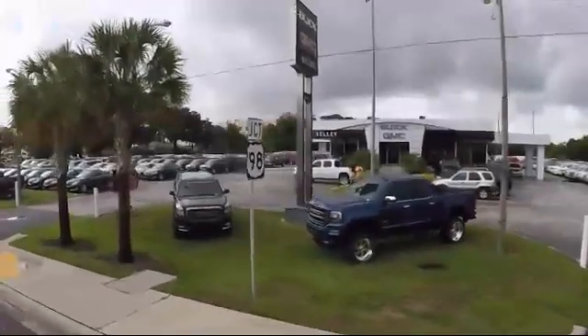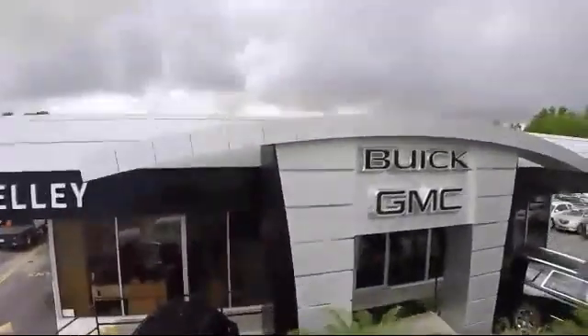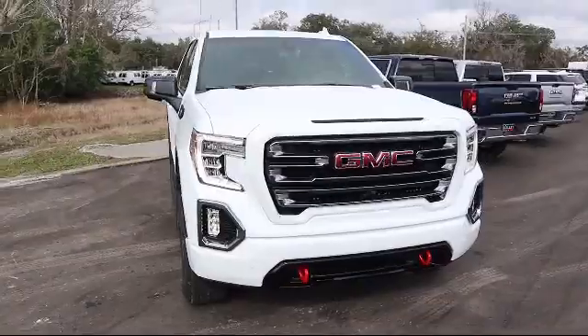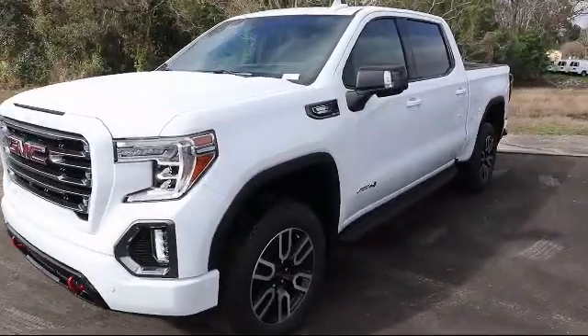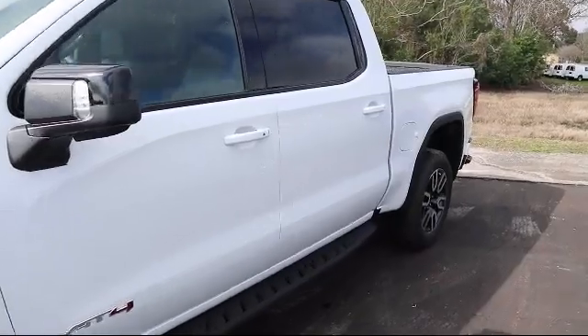Welcome to Kelly Buick GMC, and here's a look at another one of our great vehicles in our inventory. It comes equipped with a technology package, four-wheel drive, power sunroof, steering wheel controls, Bluetooth smartphone integration, leather seating, climate control, heated passenger seat, heated driver seat, and fog lights.